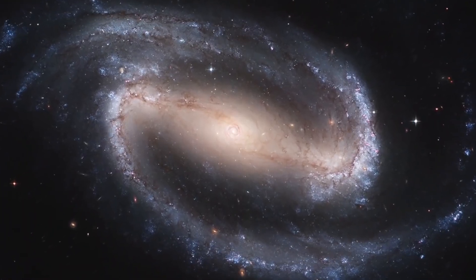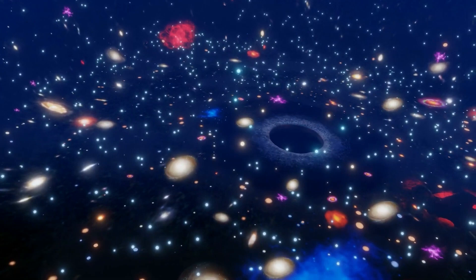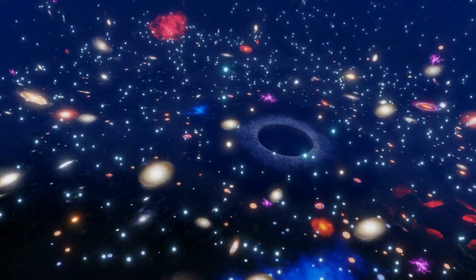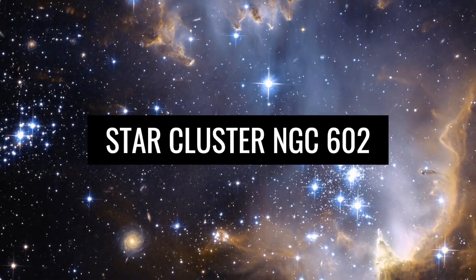The Helix Nebula is also a large collection of stardust photographed by the Hubble Telescope a few years ago. It is particularly impressive because there is a large blue circle in the center surrounded by reddish stardust.